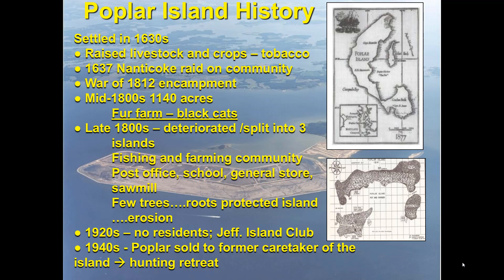In the 1800s, black cat fur was the biggest rage in China. Some entrepreneurs brought black cats out to the island to raise them and make quick money, but the bay froze over and all the cats left to the mainland — and the myth is that's why there are so many black cats in the area. By the late 1800s the island was breaking up into three small islands, but there was still an active fishing and farming community with its own post office, small school, general store, and sawmill. The logging of the island removed the trees that were actually holding it together, and once the trees were gone it started rapidly disappearing. By the 1920s residents had left, and it was bought by a Democratic politician as a peaceful retreat from Washington.